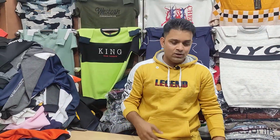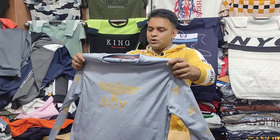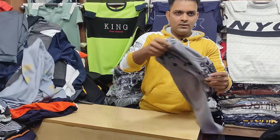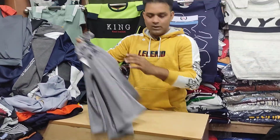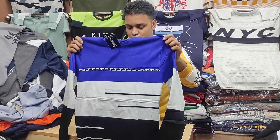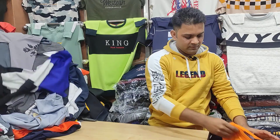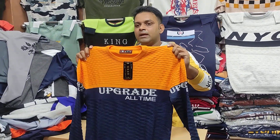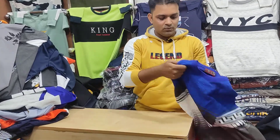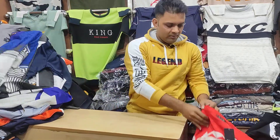We have $300. How about this? This is $600. This is $600. This is $500. This is $300. And this is $500.